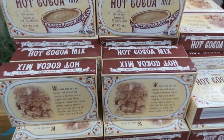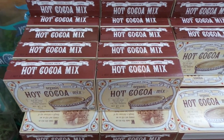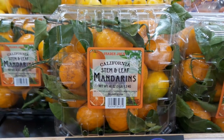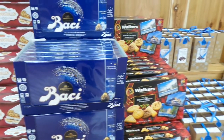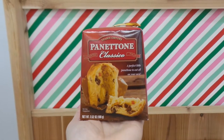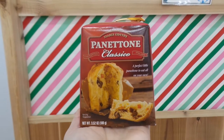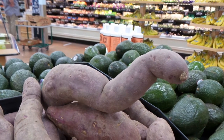These hot chocolate boxes are so aesthetically pleasing. This baby pepperoni is the cutest thing ever. I think the sweet potato is related to the Loch Ness Monster.